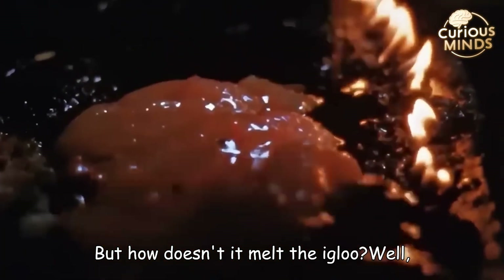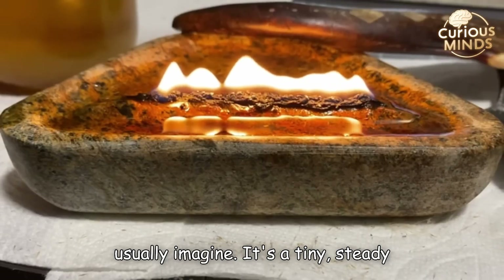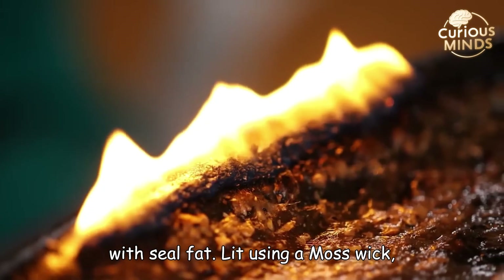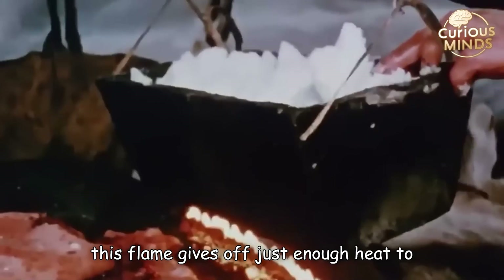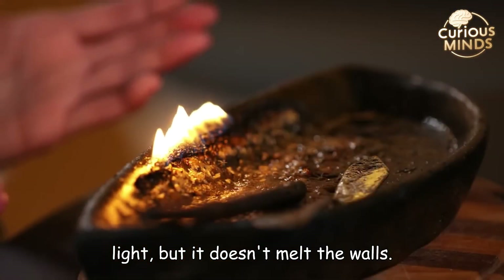But how doesn't it melt the igloo? Well, the fire they use isn't the kind we usually imagine. It's a tiny, steady flame that comes from a stone bowl filled with seal fat, lit using a moss wick. This flame gives off just enough heat to warm the room or cook food and provides light, but it doesn't melt the walls.